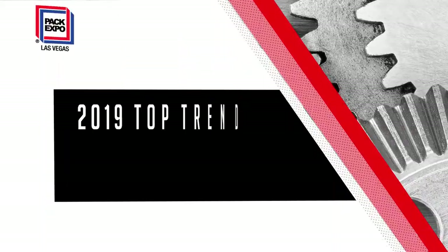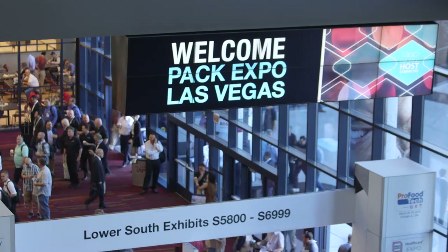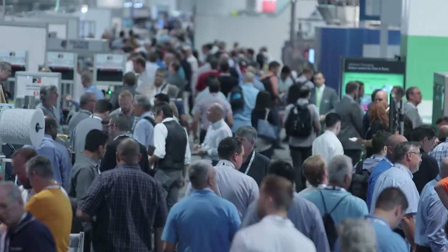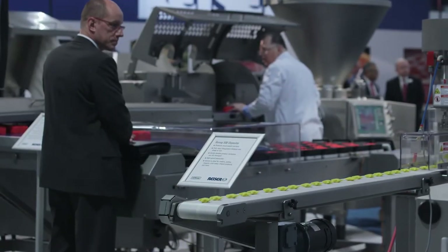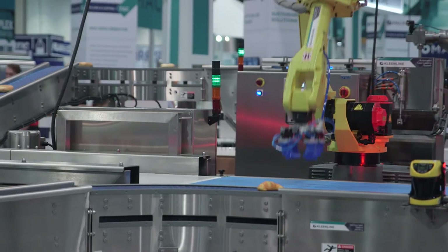The most innovative packaging trade show in North America, Pack Expo Las Vegas, is back. Taking place September 23rd through 25th at the Las Vegas Convention Center. Pack Expo Las Vegas brings together the year's top innovations in packaging all under one roof.